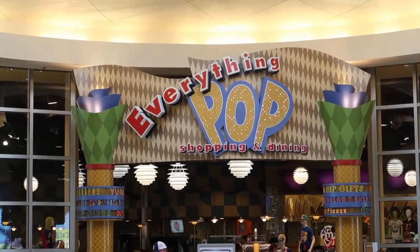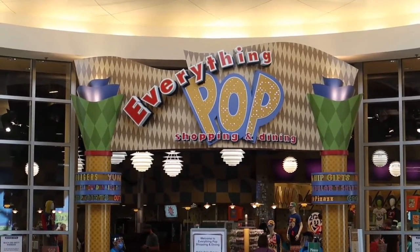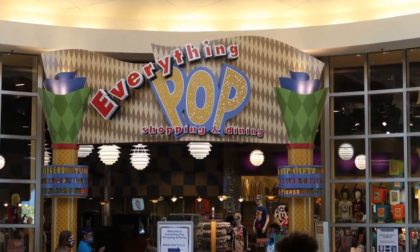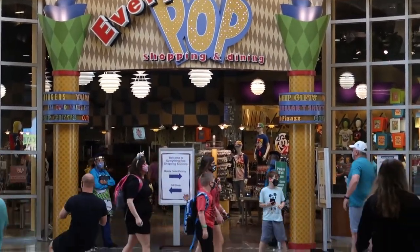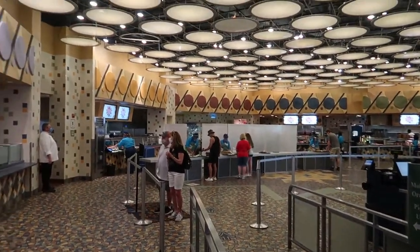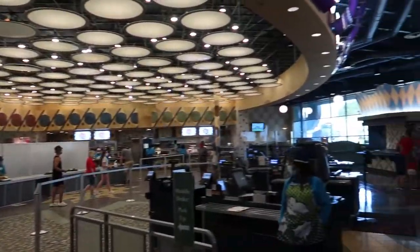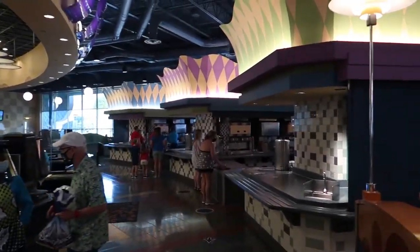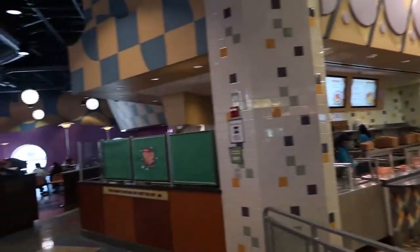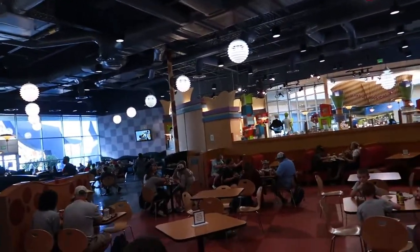We're about to go into Everything Pop, which has the shopping and dining for this resort — the only shopping and dining outside of the pool bar. This is the Everything Pop food court. It's mobile order only for the time being, so you've got to mobile order ahead of time and they'll help you out at the beverage assist section. It's a large, big, open food court connected to the store.